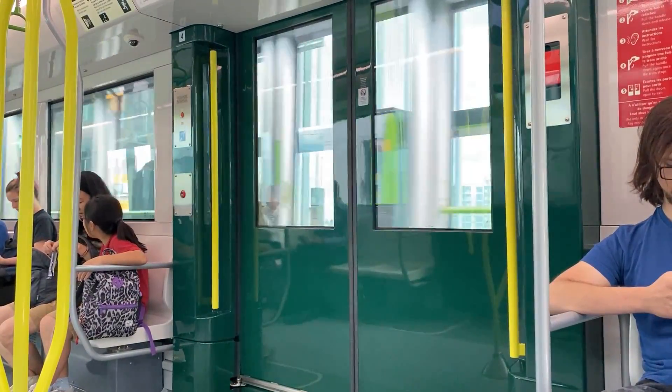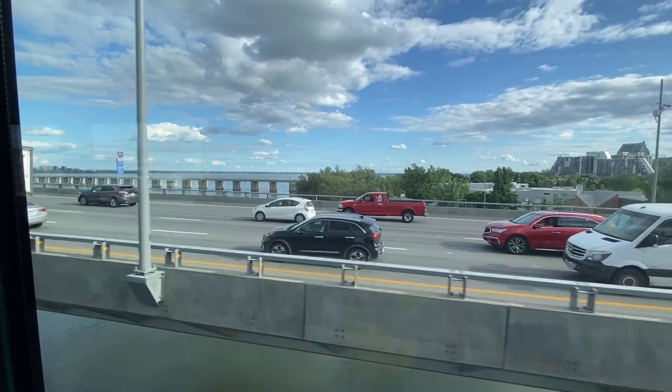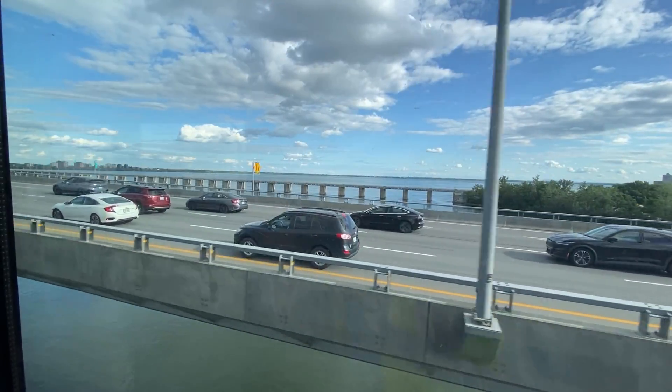The next station: Panama. The view over the Champlain Bridge is great, and the line remains practical and useful through Brassard.